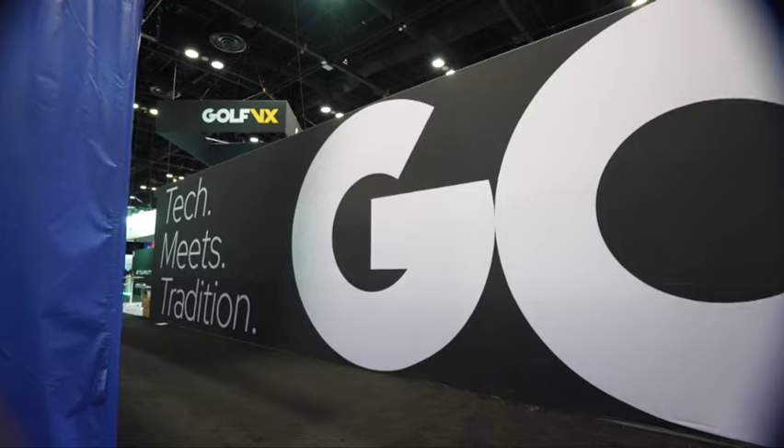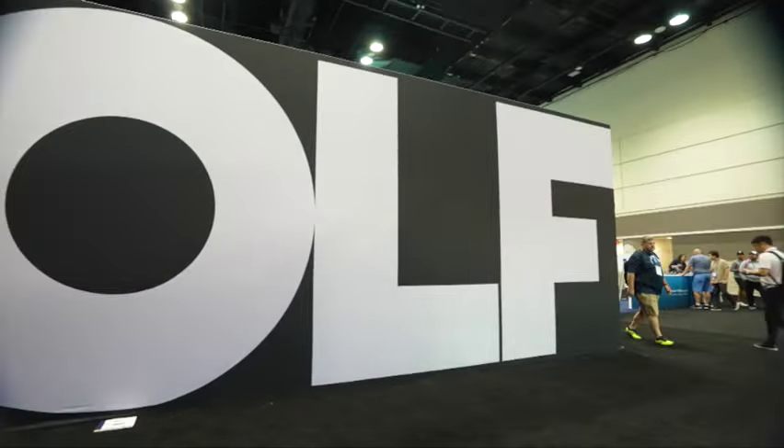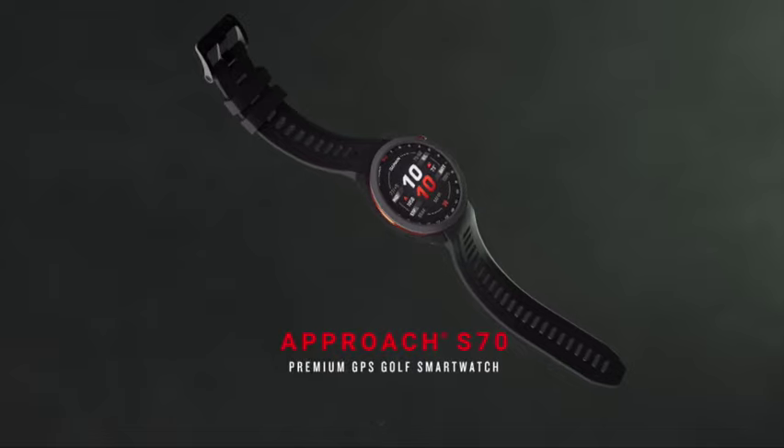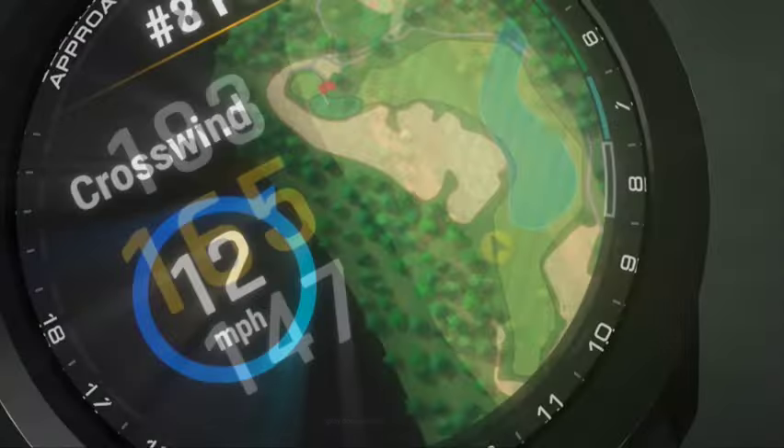Walking the show, there are a lot of new brands out there. One of the things that really stood out to me is some of the wearable technologies in the marketplace today. I spent some time in the Garmin booth — that product is phenomenal. The watches have an incredible amount of technology, not only for playing golf but for leisure, lifestyle, whatever you're doing. This watch can tell you pretty much anything about your life.